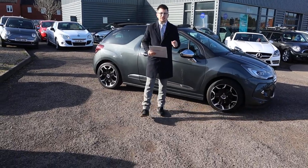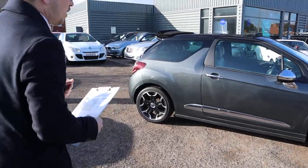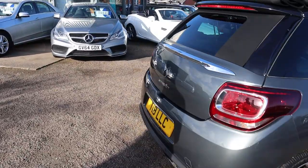Welcome to Country Car, my name's Tom. Brand new to stock is this gorgeous Citroen DS3. I'm going to give you a walk around the car, show you a few of the features and the condition of it. I've fallen head over heels for it — it's absolutely fantastic.